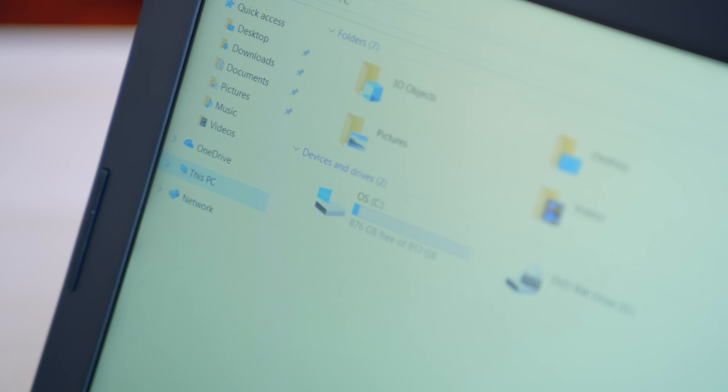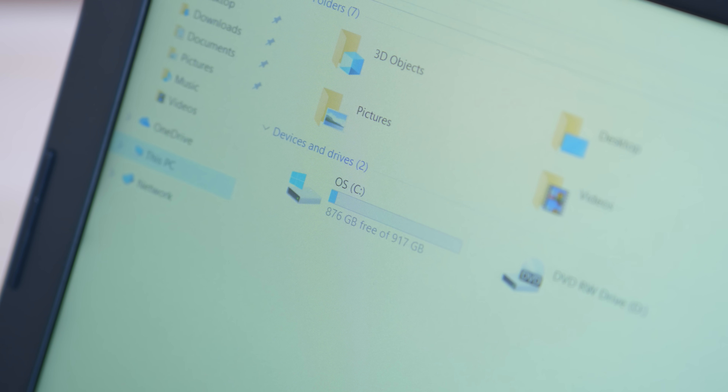The best part is you don't have to do anything different. As far as Windows is concerned, I have a one terabyte hard drive inside my HP. However, what's going on in the background is that Optane Memory is speeding up everything without me having to do a thing. Now, of course, this isn't for everyone. If you're buying a high-end workstation, you probably have the budget for a huge SSD. For a lot of people, though, this is a really nice middle ground between a super high-end system and a budget option with a glacially slow hard drive.